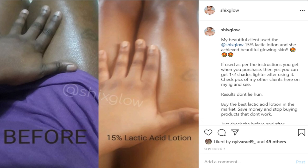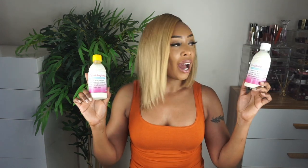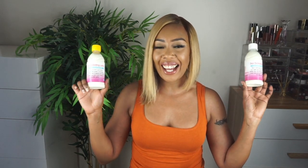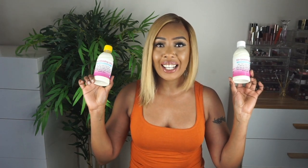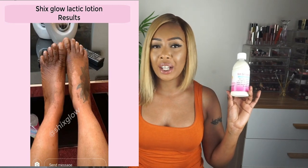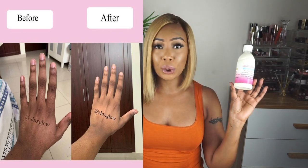When it comes to exfoliating your skin and also brightening up your skin. Back here I have these two — this is the 15% Chic's Glow Lactic Lotion and over here I have the 20% Lactic Lotion. These ones are specifically formulated for those people who are into skin lightening, or people who are suffering from significant hyperpigmentation.